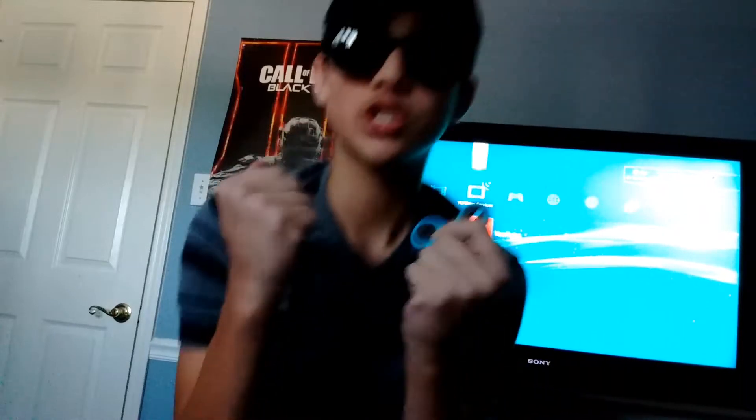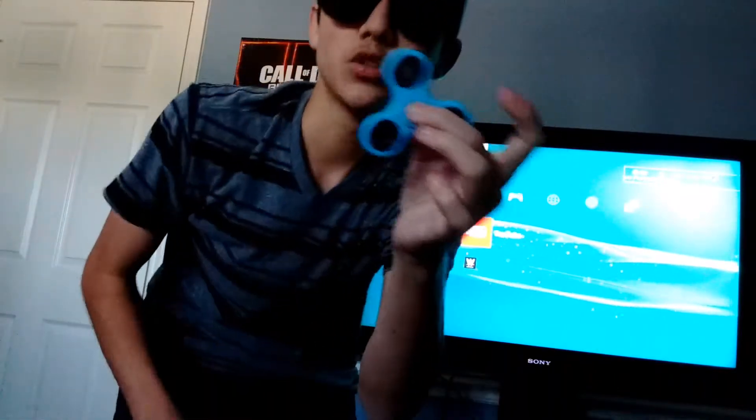I've been waiting nine months for this to come out, guys. I don't know how many times I picture every day in my mind. I just wanted to be like the cool kids, you know, because the cool kids already have these.